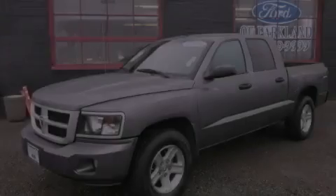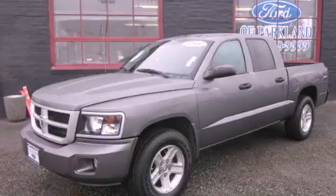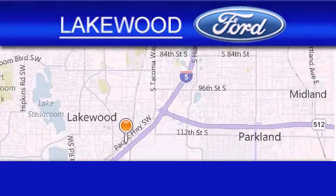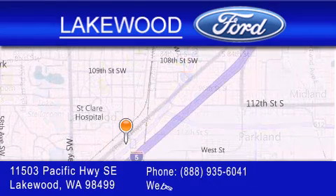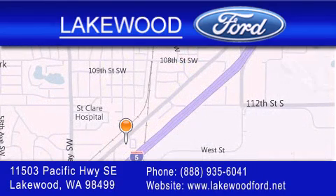Please call us today for more information on this great vehicle. Lakewood Ford is located at 11503 Pacific Highway SE in Lakewood. Our goal is to exceed all of your expectations to ensure that you'll return for future visits.